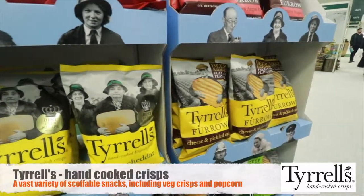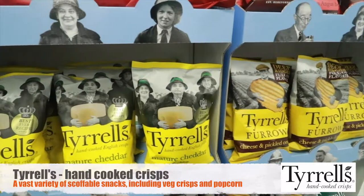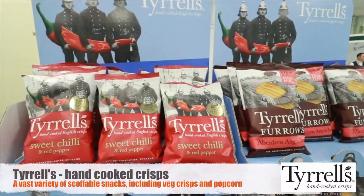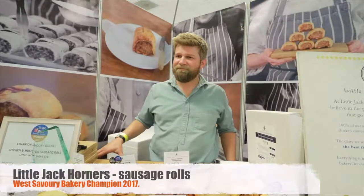I've come across Tyrell's crisps — would you believe this is my favourite brand of crisps, so I thought I might include this in my blog. Little Jack Horner's Sausage Roll Company — that's correct, yeah. We make them in the village where the nursery rhyme Little Jack Horner comes from. It all looks very tasty.